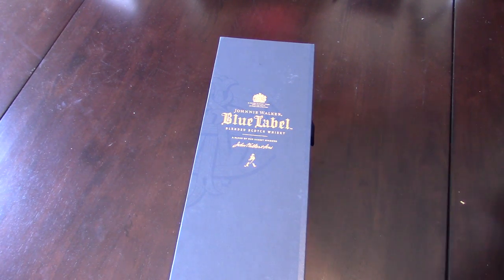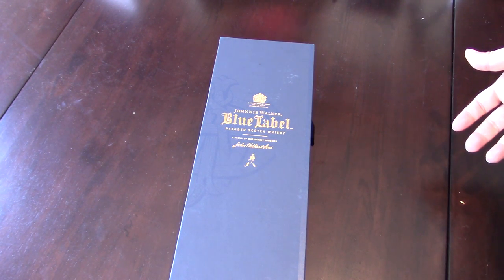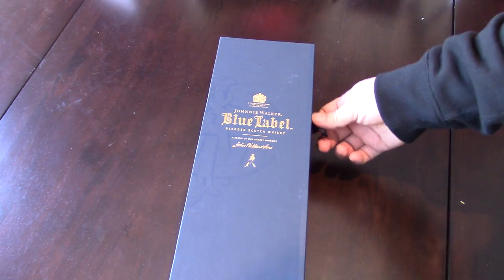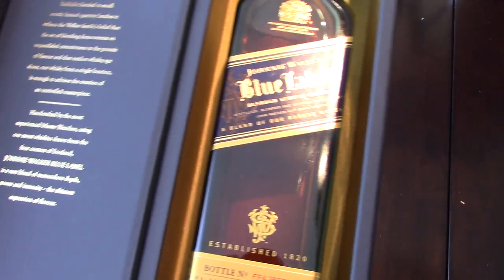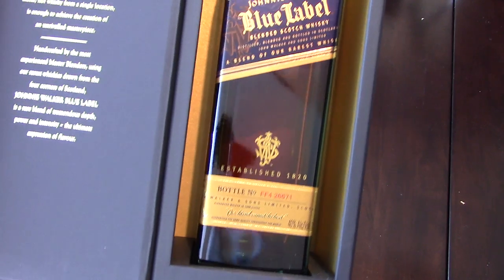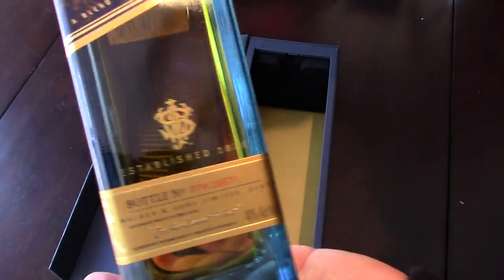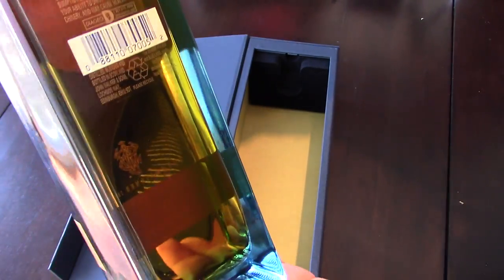I'm not a huge whiskey drinker, but I thought it'd be nice to have a bottle around, make myself some mixed drinks — and why not get a decent one? So this one is the Johnnie Walker Blue Label. It comes in a pretty big box, 750 milliliters. The standard Johnnie Walker bottle shape, pretty square, but the bottom is just a little bit tapered, and the glass itself has just a little bit of a blue hue to it. It kind of gives the caramel color a little more of like a richer gold color, so pretty awesome.